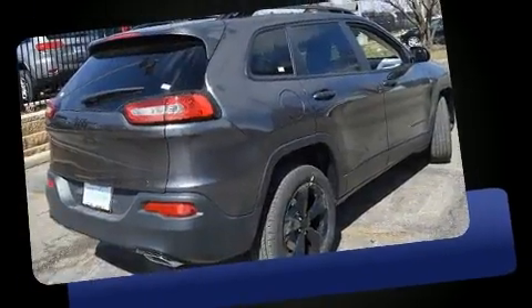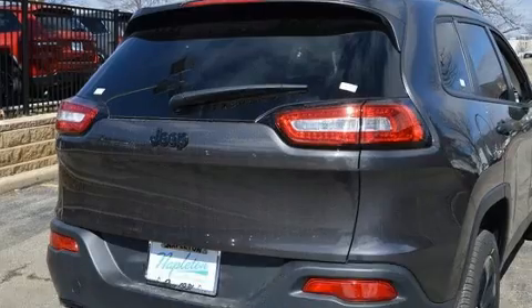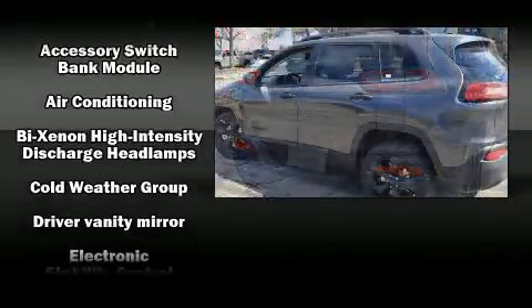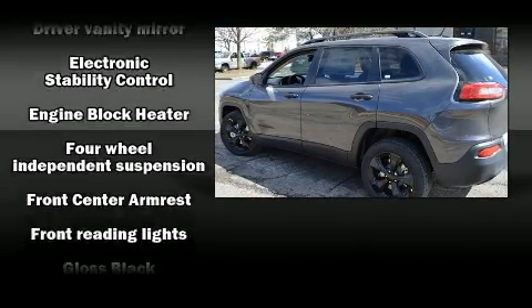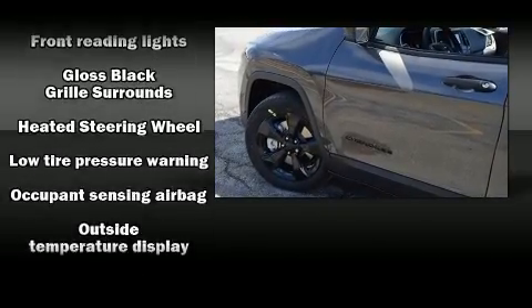Top features include front bucket seats, front and rear reading lights, power door mirrors, heated door mirrors, remote keyless entry, a roof rack, rear wipers, and power windows. With high-intensity discharge headlights illuminating your path, you'll always appreciate maximum visibility.